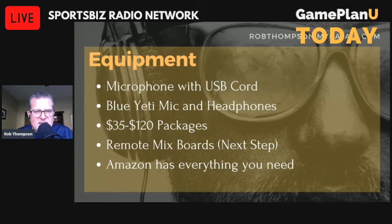Blue Yeti mics are fantastic. And you always need headphones — the headphones will stop the echo you sometimes hear. If you're not plugged into headphones and the sound is coming out of your computer, sometimes you could have an echo sound in your podcast. So you definitely want to have headphones as well. Blue Yeti mics you can find very easily, whether it's direct or through Amazon, and you can get packages with the mic and headphones anywhere from $35 to $120.